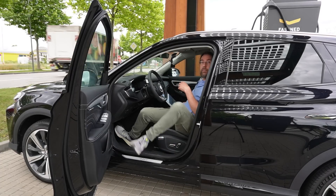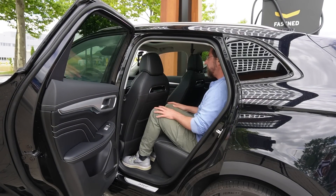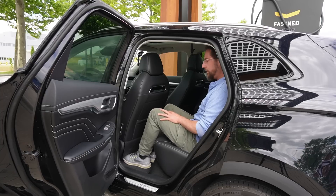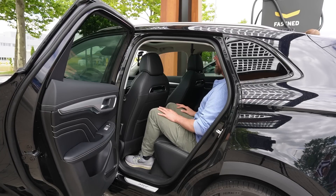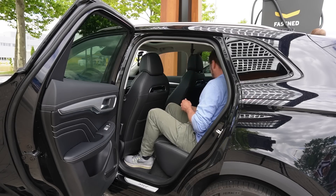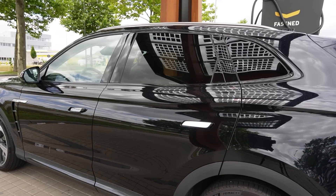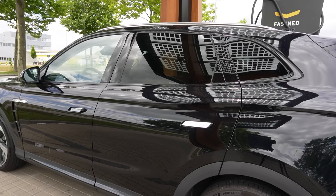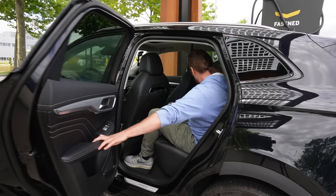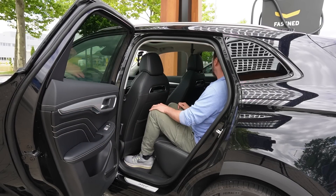Let's see how the rear is — I'm 180 centimeters. There's so much leg room, I can put my feet under the front seat, which is awesome. But I'm touching the roof so there's no headroom. The middle armrest is totally wobbly and moving around — not comfortable. The door armrest is fine. The rear seats have no side support, but that's normal for rear seats.